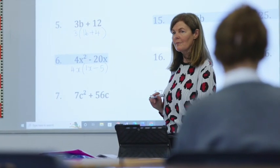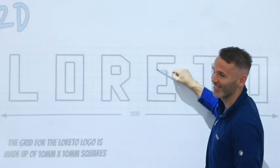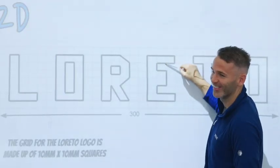Students in first year study all subjects, giving them the opportunity to make an informed choice of their option subjects for junior cycle. Our facilities support our broad and ever-expanding curriculum and are maintained to the highest standards.